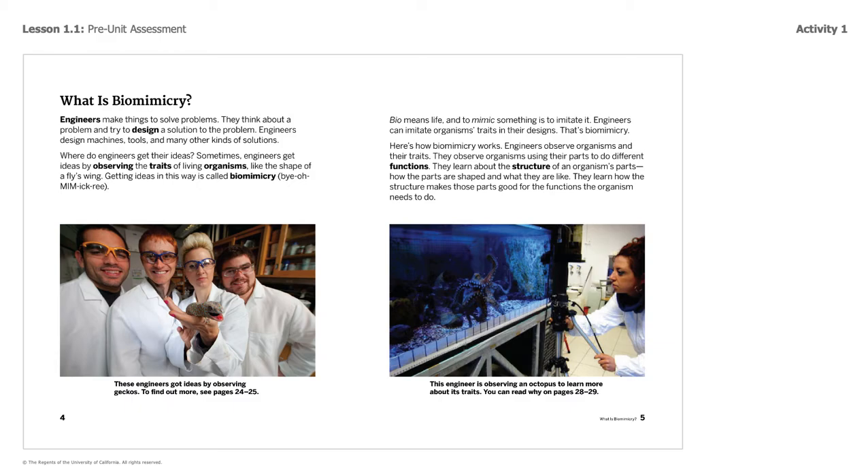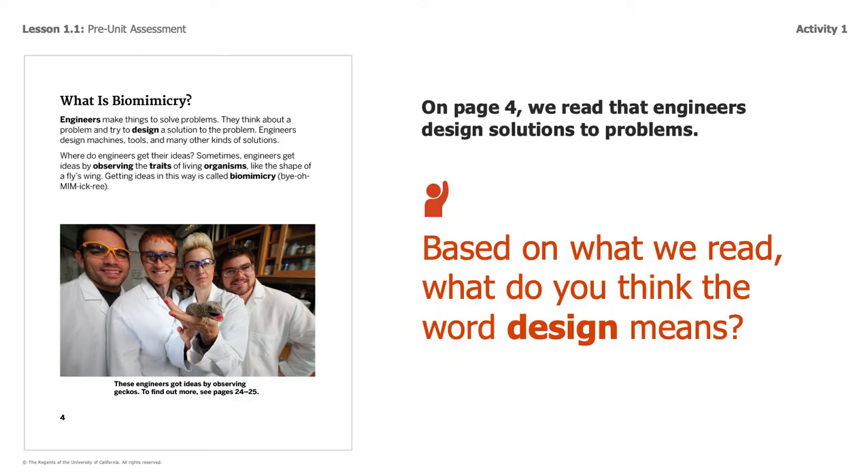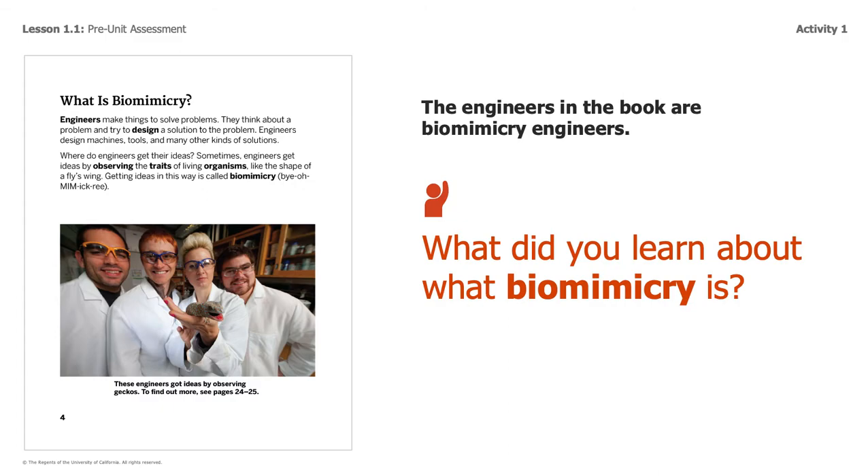Here's how biomimicry works. Engineers observe organisms and their traits. They observe organisms using their parts to do different functions. They learn about the structure of an organism's parts, how the parts are shaped, and what they are like. They learn how the structure makes those parts good for the functions the organism needs to do. So based on what we read, what do you think the word design means? Go ahead and pause and think about this. If you're thinking that biomimicry is getting engineering ideas from observing organisms' traits, then you're on the right track as well.